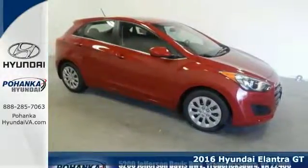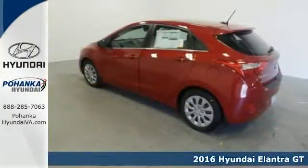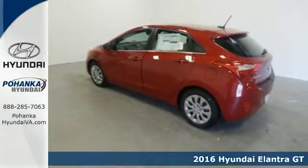It's a 2016 Hyundai Elantra GT. With an equal investment in functionality and flair, it brings new meaning to Roadworthy.